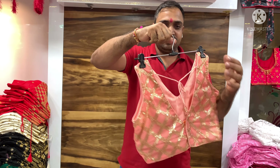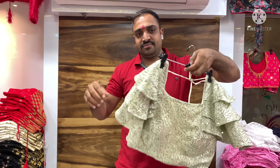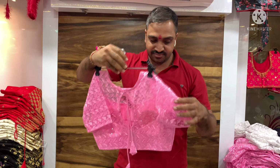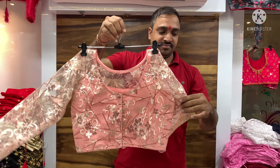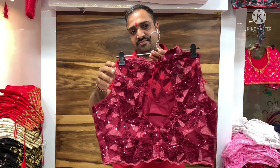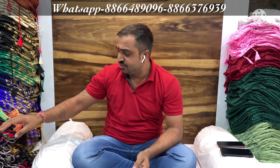Let's get started. Welcome to RK Creation, this is our official channel. Now we will show you some new designs, some repeat, but the whole collection is awesome. Let's start.